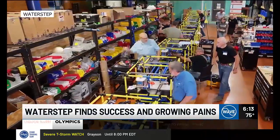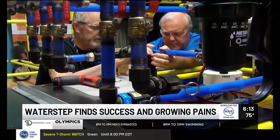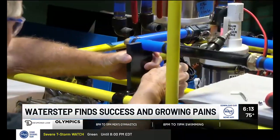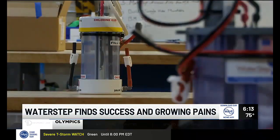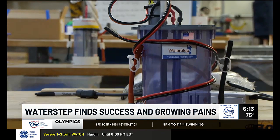To keep the line moving, this nonprofit operating on a three million dollar budget also benefits from engineering expertise from UofL and UK. A time-saving redesign of their old chlorine generator came about with the help of GE.